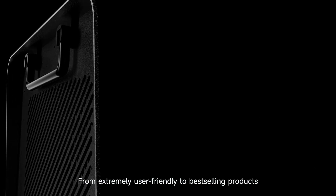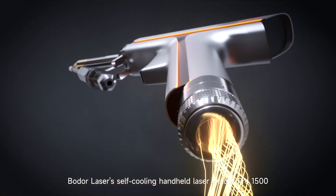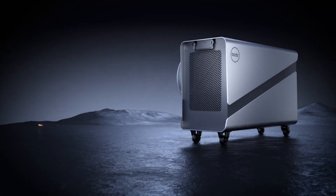From extremely user-friendly to best-selling products — Boulder Laser self-cooling handheld laser welder Pro 1500 is now available worldwide. Boulder: Dare to Dream.